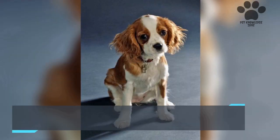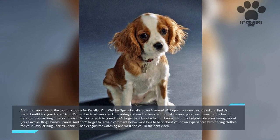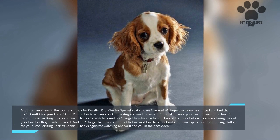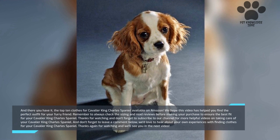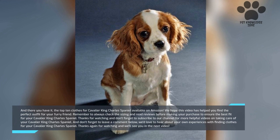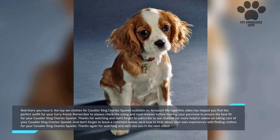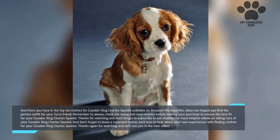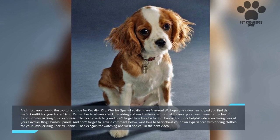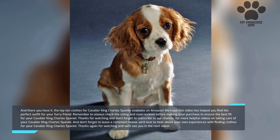And there you have it — the top 10 clothes for Cavalier King Charles Spaniel available on Amazon. We hope this video has helped you find the perfect outfit for your furry friend. Remember to always check the sizing and read reviews before making your purchase to ensure the best fit. Don't forget to leave a comment below — we'd love to hear about your own experiences with finding clothes for your Cavalier King Charles Spaniel. Thanks for watching and we'll see you in the next video.